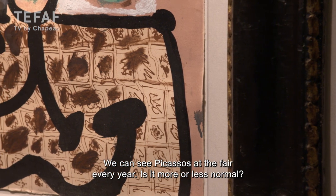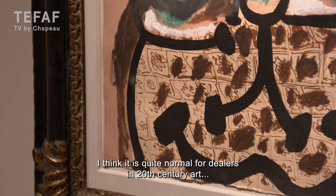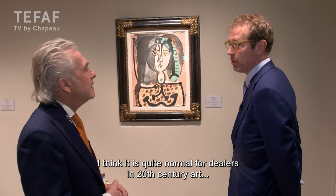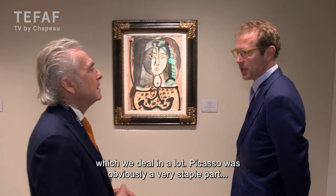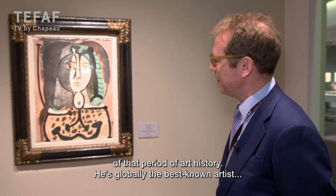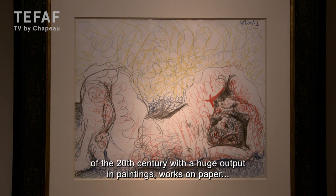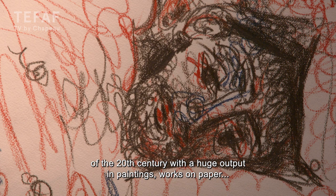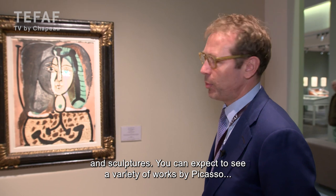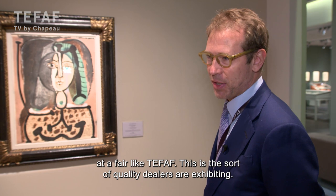We see in fact every year Picasso at the fair. Is it then more or less normal? I think it is quite normal for dealers in 20th century art, which we deal in a lot. Picasso was obviously a very staple part of that period of art history. He is arguably the best known global artist of the 20th century with a huge output, both in paintings, works on paper, and sculpture. So you can expect to see a variety of works by Picasso at a fair like TEFAF, given the sort of quality of dealers and exhibitors.